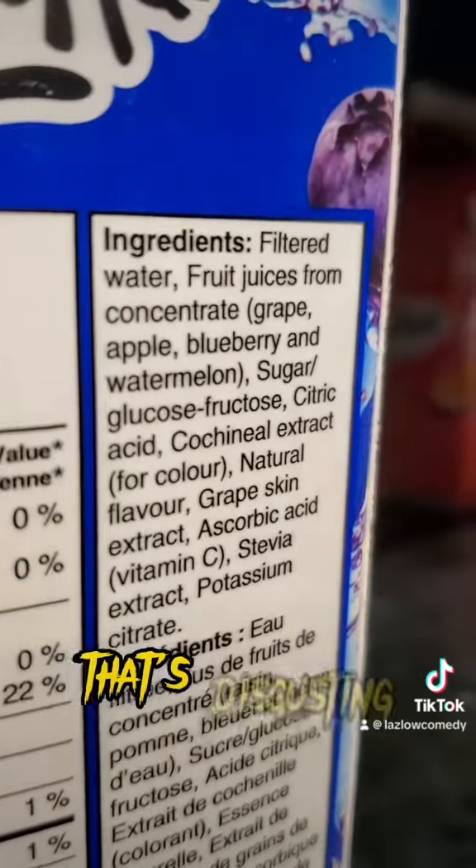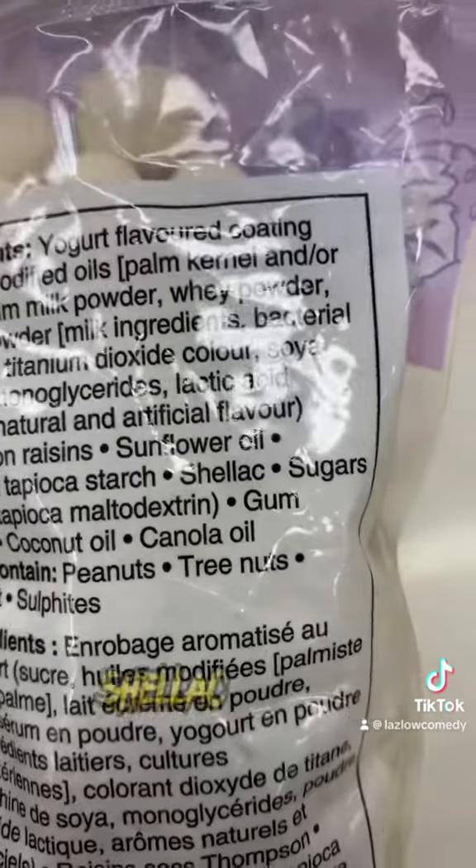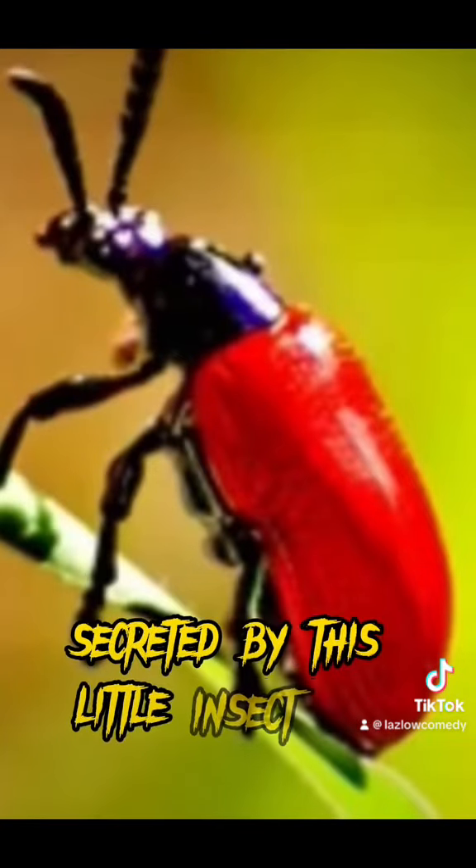Cochineal extracts. Clearly this one has bugs in it, because that's what shellac is — look it up. Shellac is a natural resin that's secreted by this little insect here.